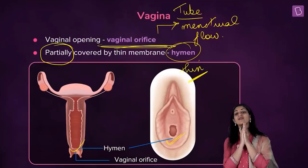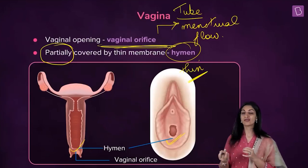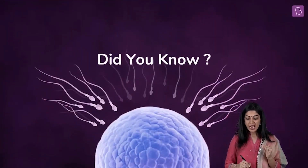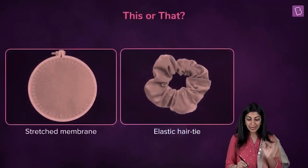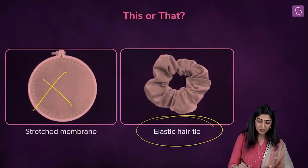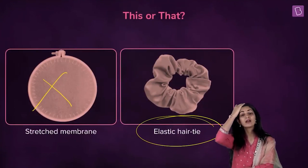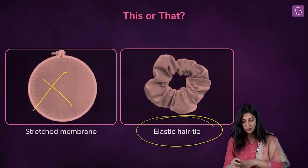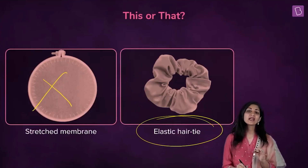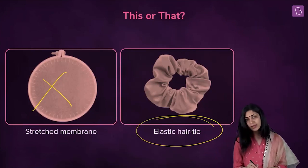The vaginal opening is seldom — not usually — completely covered. Generally the hymen partially covers the vaginal orifice. In fact, the hymen is organized around the vaginal orifice like a rubber band — like the way hair is tied with a rubber band. The membrane partially surrounds the orifice rather than completely covering it.